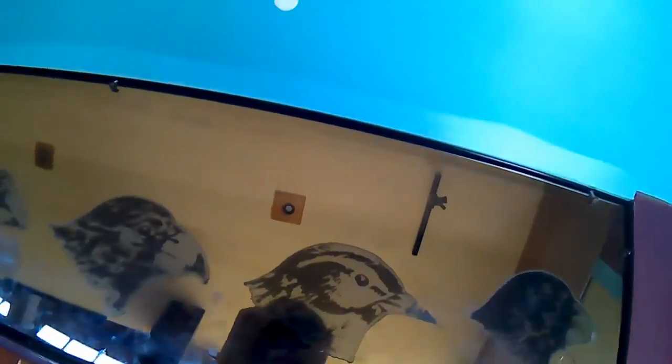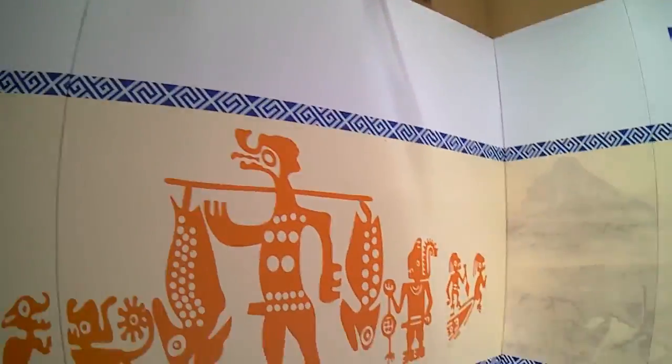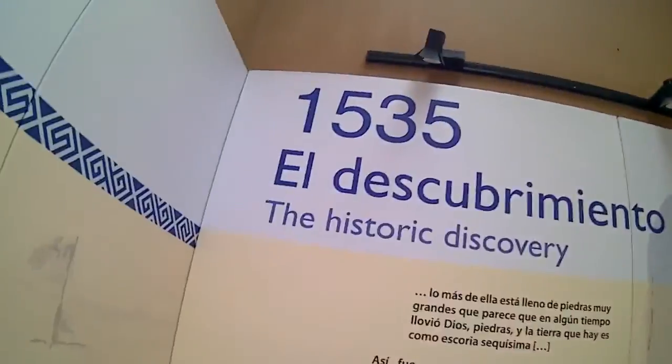Here we can see the birds and how they work — each beak functions as a tool. I love this part where you can press down every button and see their power, their mouths. Now we are in this part of the exhibit about how this building relates to the historic discovery — the Berlanga historic discovery — it's like a great creation.